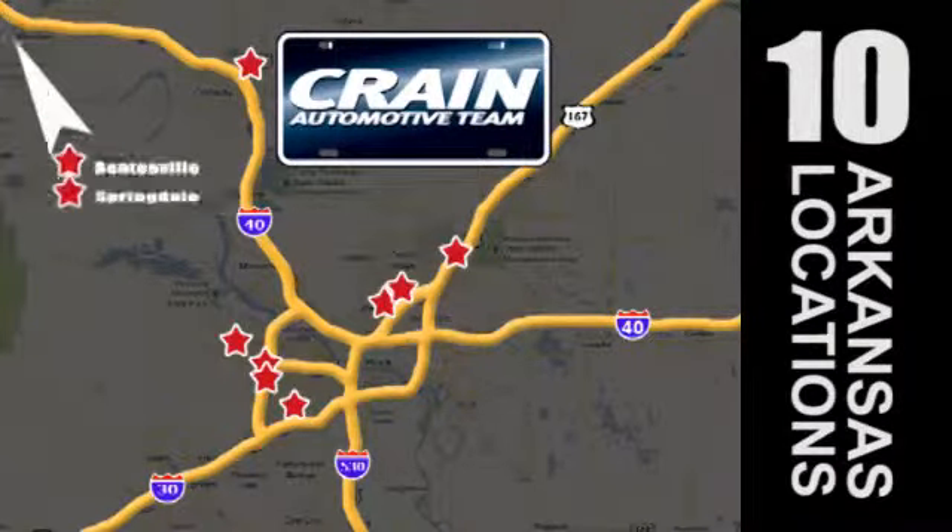Go, go, go! Craneteam's got them. Craneteam.com.